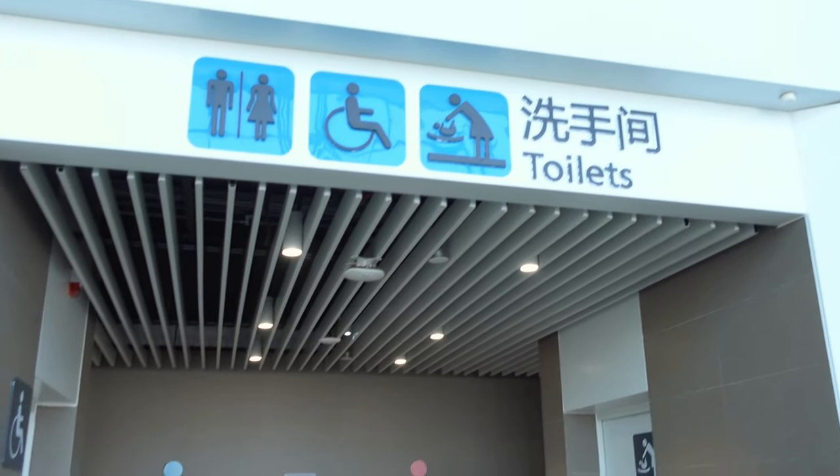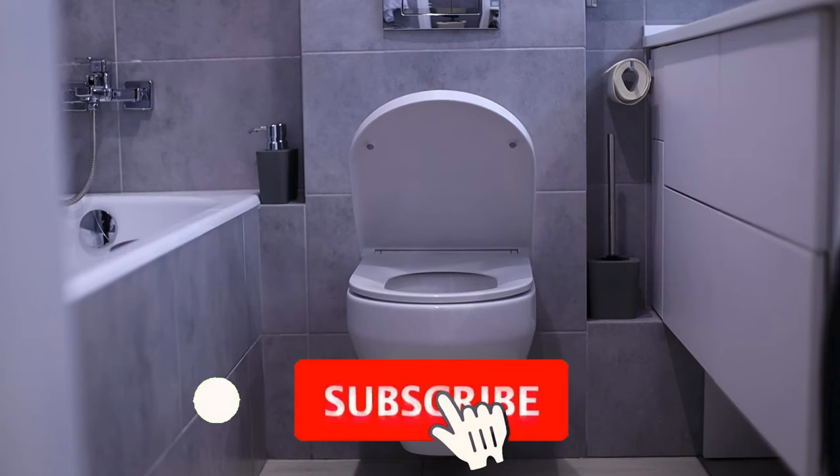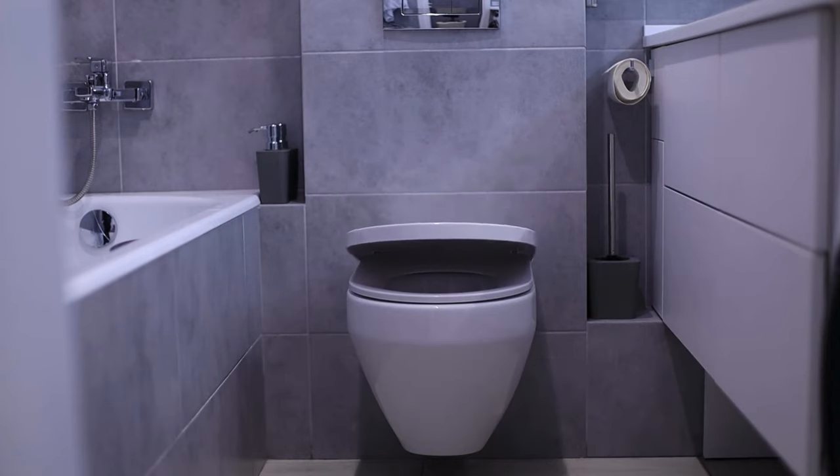Hey, what's up, this is DTJ and I have another video for you. Like and subscribe — I got all the videos you need for living in Japan. So, Japanese toilets — have you ever seen that South Park episode where Kyle's dad has a Japanese toilet?